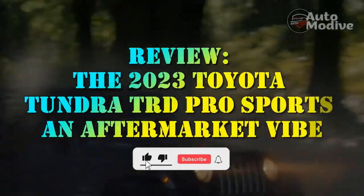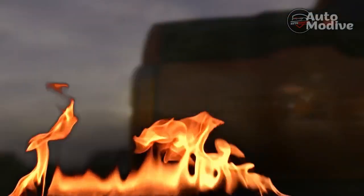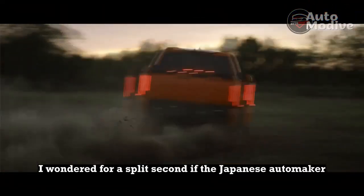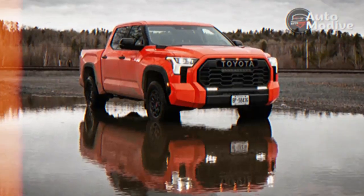Review: the 2023 Toyota Tundra TRD Pro — Sports and Aftermarket Vibe. When photos of the redesigned Toyota Tundra TRD Pro leaked, I wondered for a split second if the Japanese automaker had created a Ford F-150 Raptor competitor. It didn't.